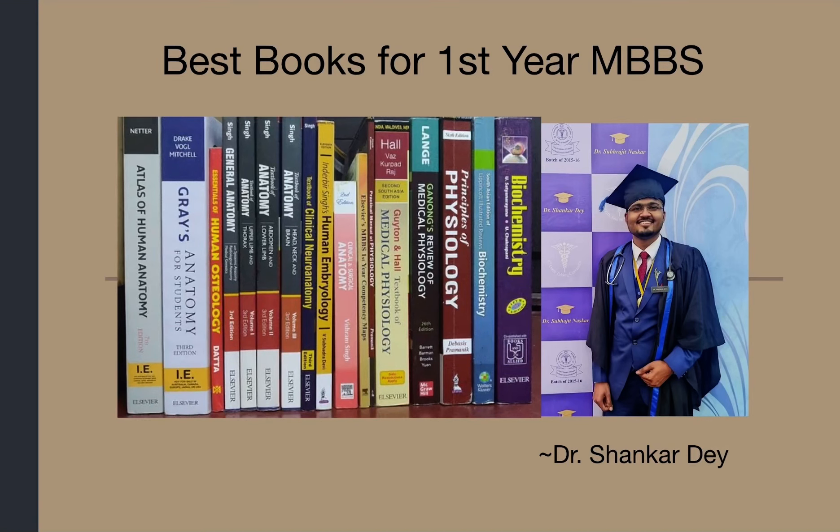Hello everyone, I am Dr. Shankar De and today's topic is Best Books for First Professional MBBS — which book to buy in first year MBBS? First of all, congratulations to all the new medicals for successfully clearing the NEET exam. Let's discuss today's topic.